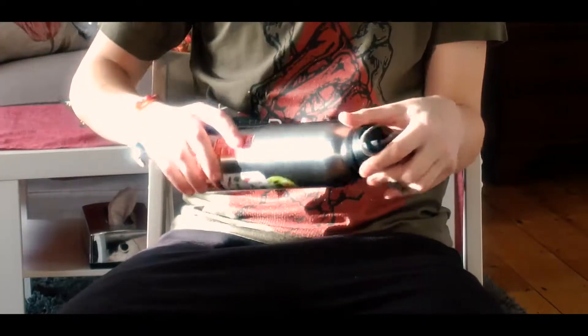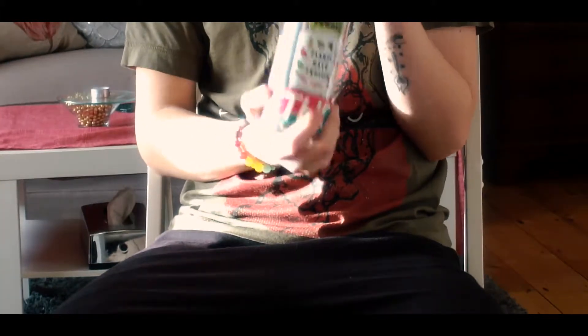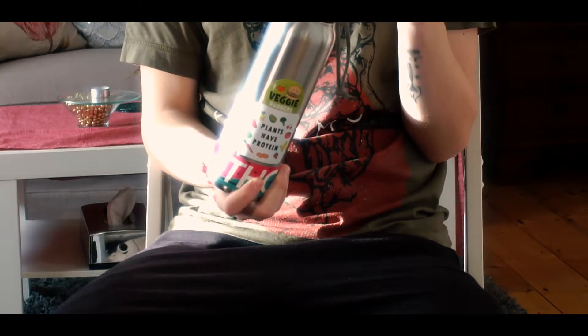A handy tip I have for you: bring a water bottle like this to the airport completely empty, then either ask one of the cabin crew members or get a refill at the airport itself. It's a lifesaver and you will not regret it.